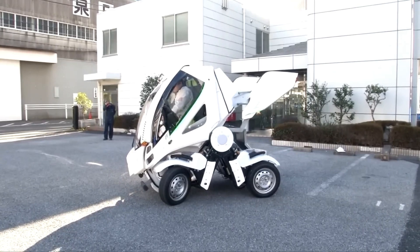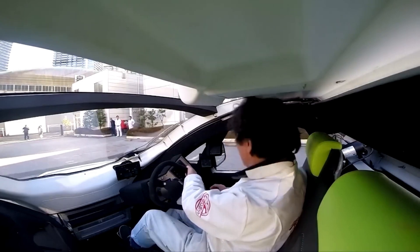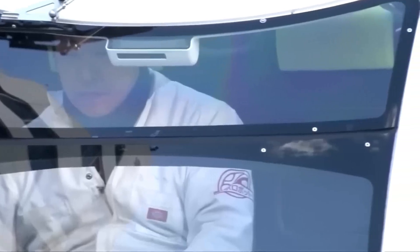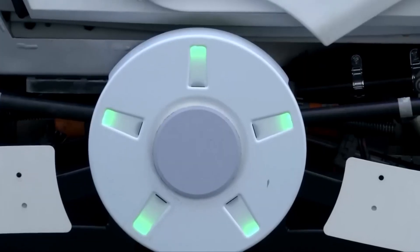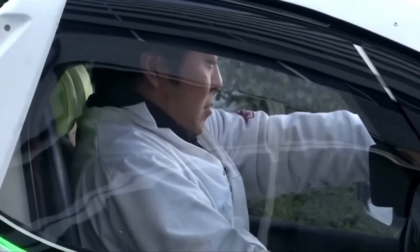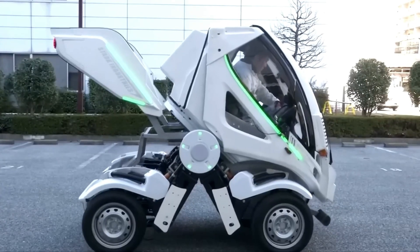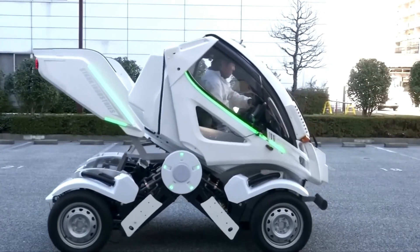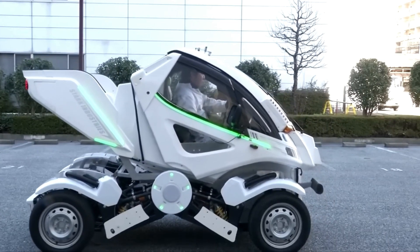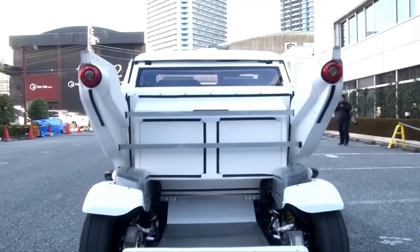The primary feature of a folding car is its ability to change shape. This often involves a compacting mechanism where the car's chassis, wheels, or body panels can retract or fold inward to reduce its footprint, making parking and maneuvering in tight spaces significantly easier. Folding cars are particularly useful in crowded city environments, providing a practical alternative to traditional vehicles and reducing congestion by taking up less room on the road and in parking areas.